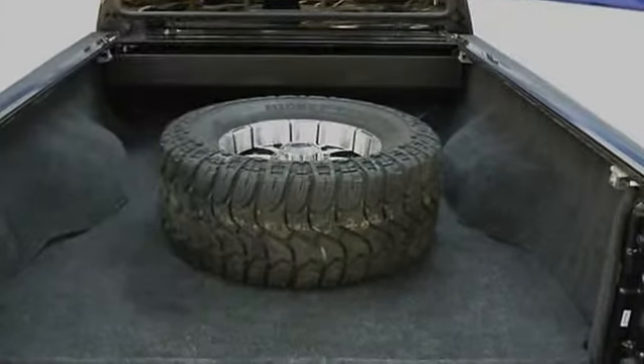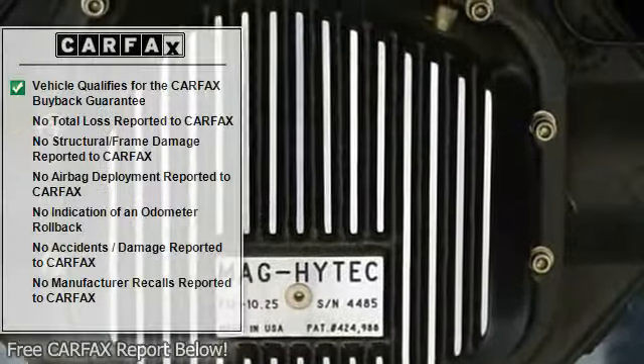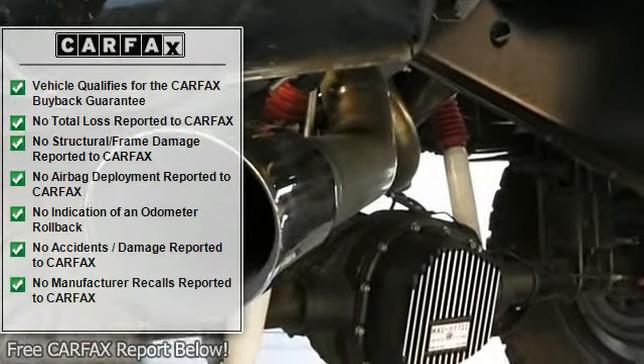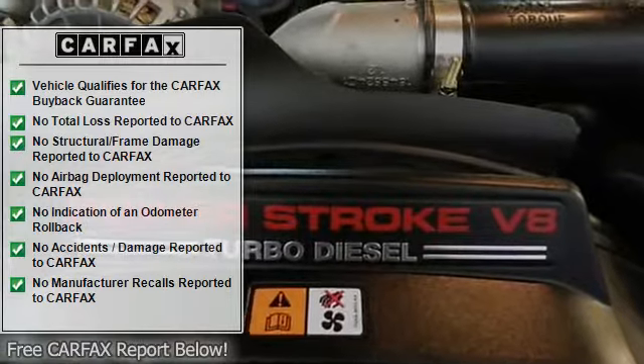There is over $20,000 worth of upgraded performance parts and accessories on this bad boy. Each tire on this truck costs $700 and the trim retails for $300 — this truck has 5 wheels and tires. That is $5,000 right there.